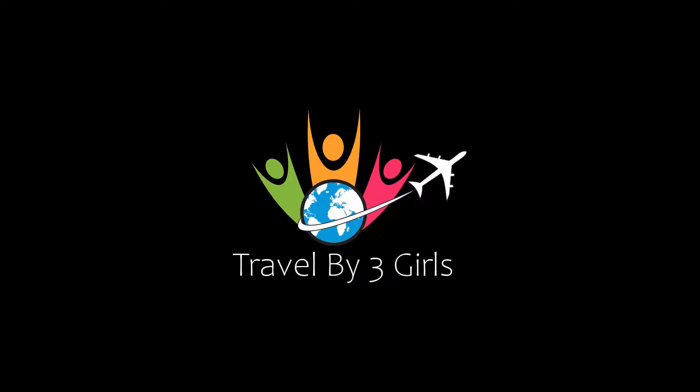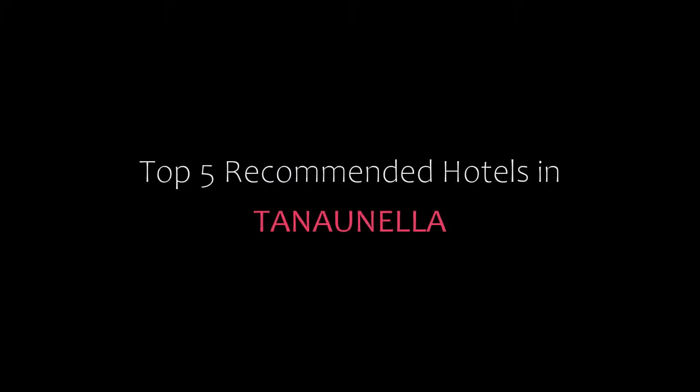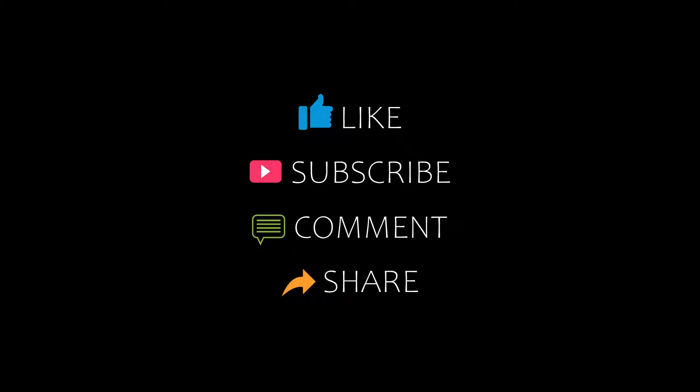Hi everyone, welcome back to my YouTube channel and now you are watching a new video of top recommended hotels. Please subscribe to my channel and don't forget to like, share and comment. Let's start the video.